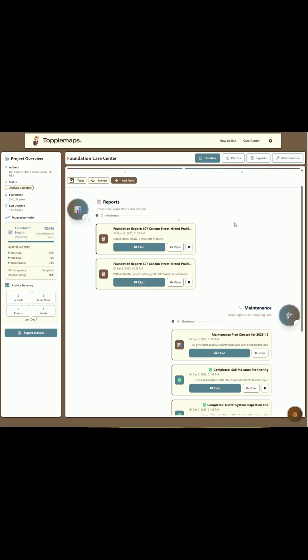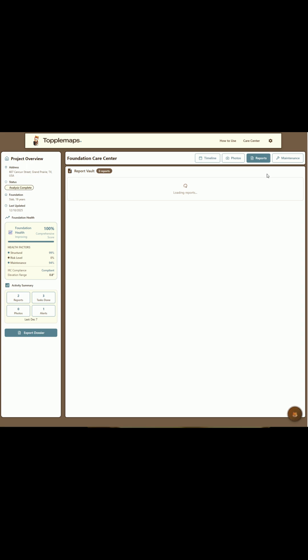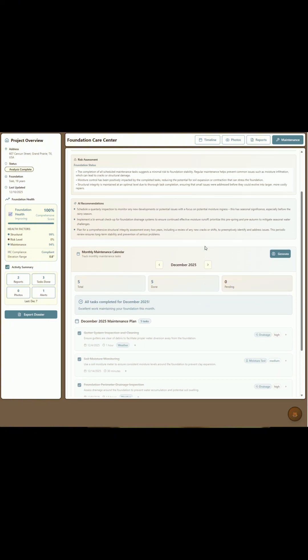Our customers get access to TopolMaps Care Center, where we can track historical movement, monitor future inspections throughout the year, generate maintenance schedules, and improve the home's foundation health score over time.